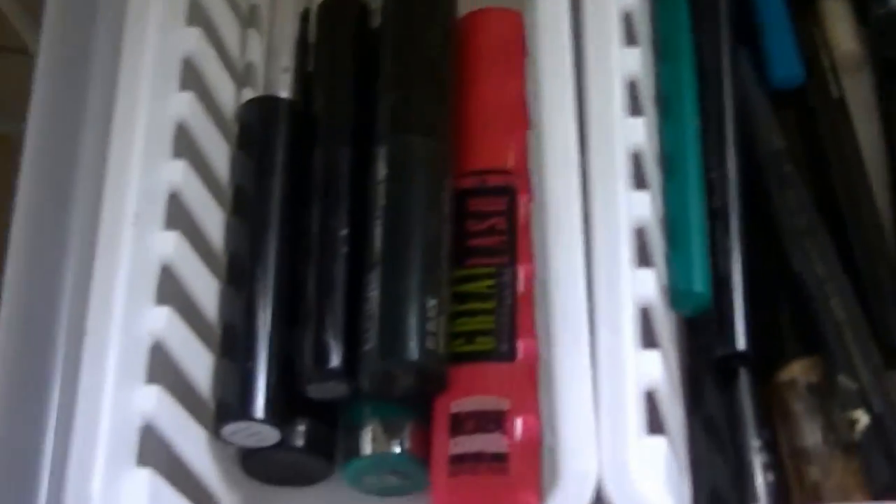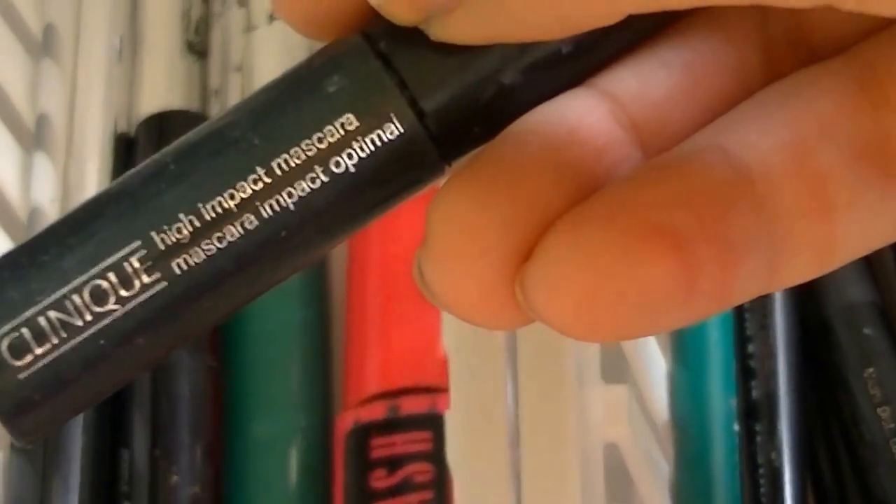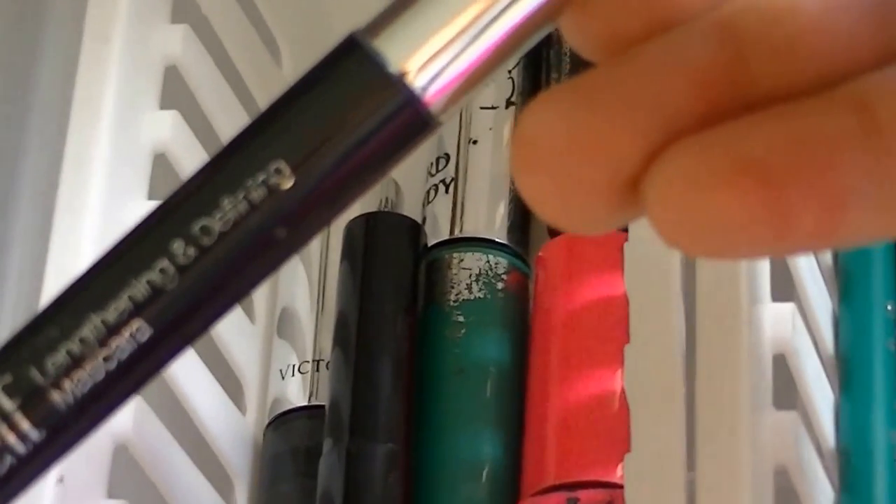Then we're going to start off with the eyes. In this one I keep my mascaras: I have the Clinique High Impact Mascara — I really like this one — the Maybelline Great Lash, the e.l.f. dollar one which is the Lengthening and Defining Mascara, an Anastasia Beverly Hills one, a Victoria's Secret Epic Lash, and an old Hard Candy green one.